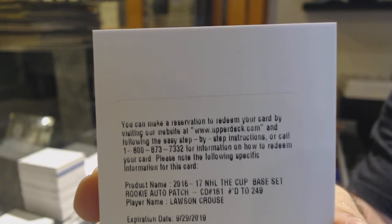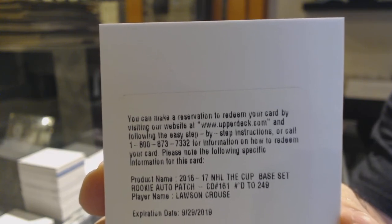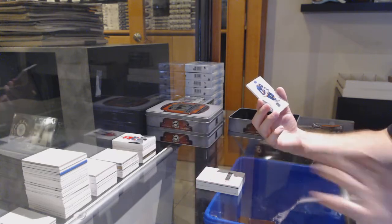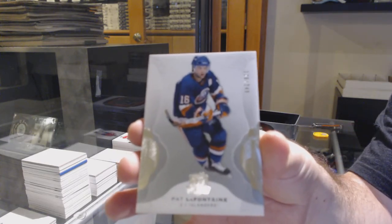We've got number 99 — and this actually wasn't a bad card when it came out — we've got number 2 signature patches for the Oilers: Puljujarvi. Not a great card obviously, but I'm saying he wasn't where he is now. For the Sharks, number 99 enshrinement autograph — Joe Thornton.